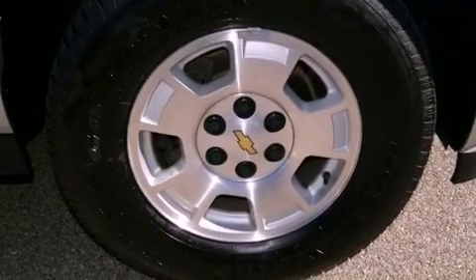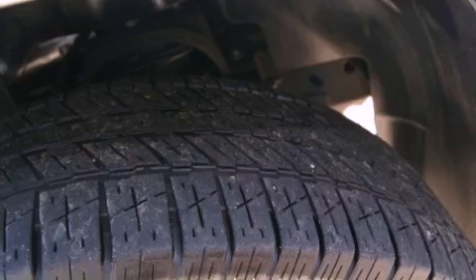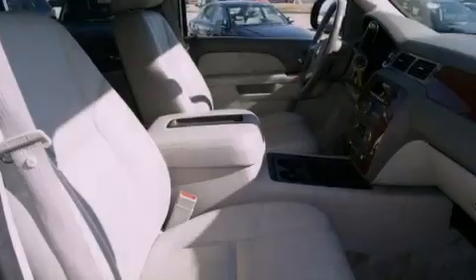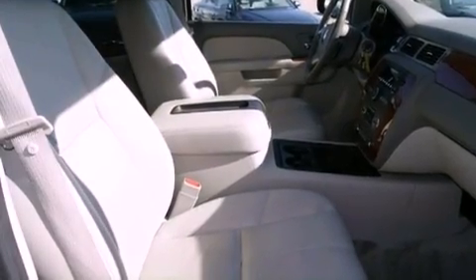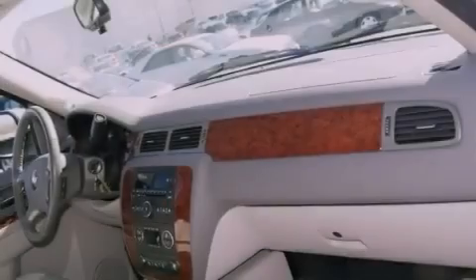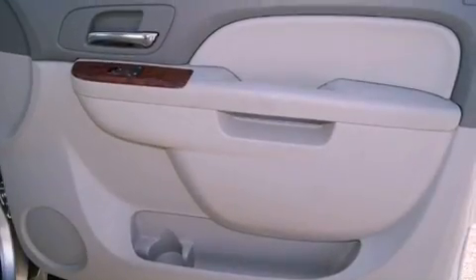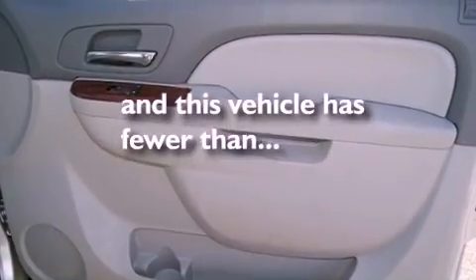Features include third row seats, a low tire pressure indicator, traction control and stability control systems, a CD player, active fuel management, trailer wiring, an illuminated passenger side vanity mirror, an anti-lock braking system, and air conditioning with automatic climate control. This vehicle has less than 39,000 miles.